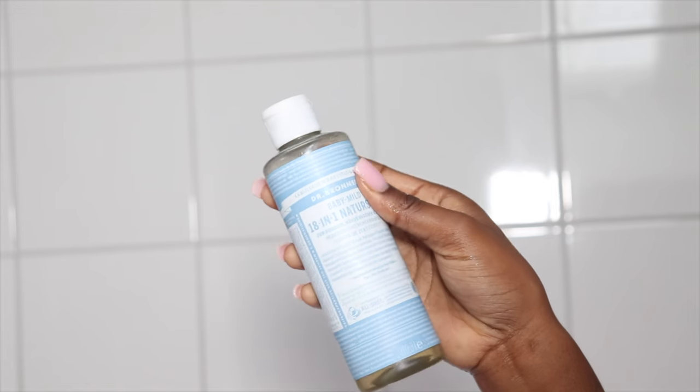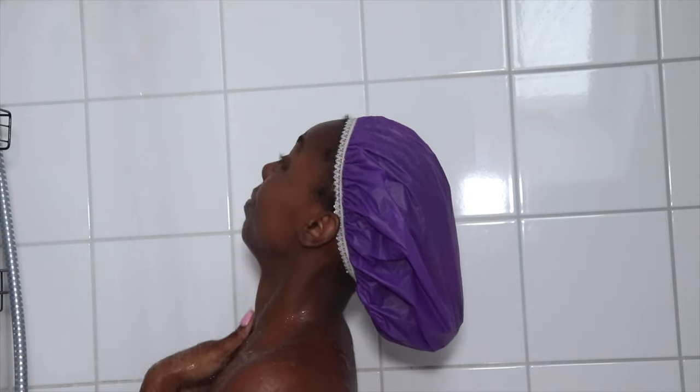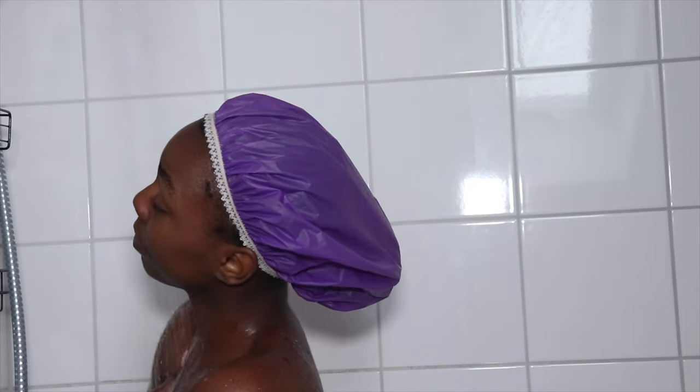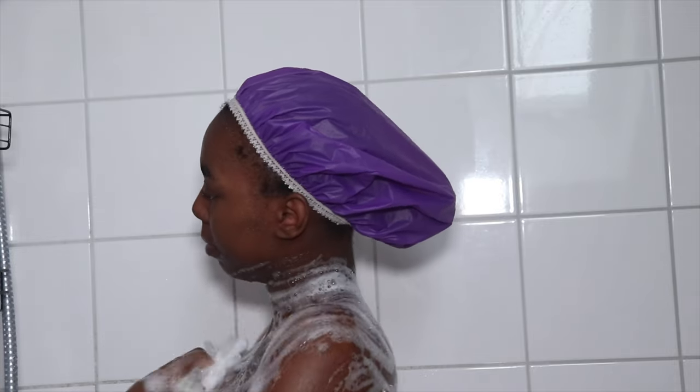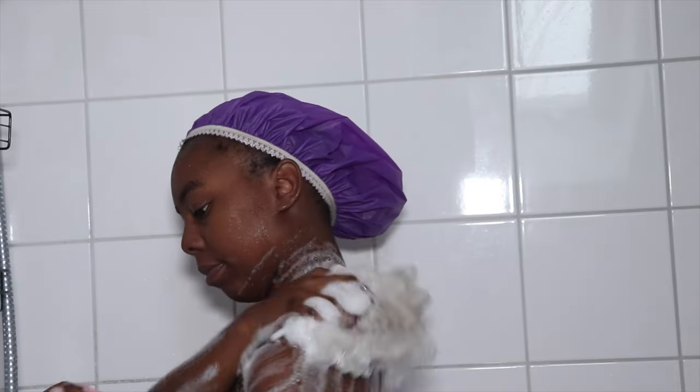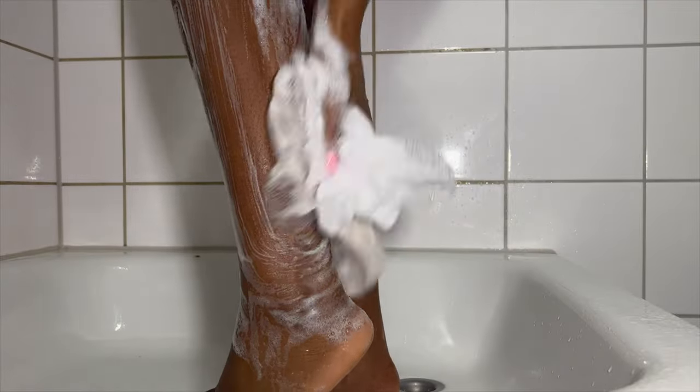So I'm gonna start with Dr. Barnes, which I'm gonna use on my body just to exfoliate. I tried to use it for my lady parts but unfortunately it stings, even though it works for a lot of people. I actually like it for my skin.